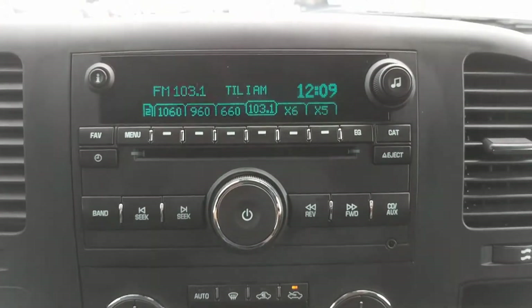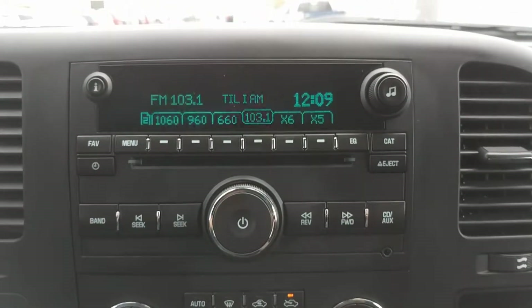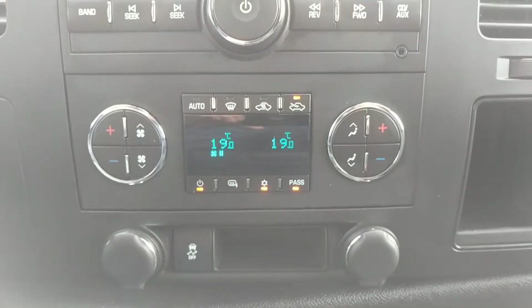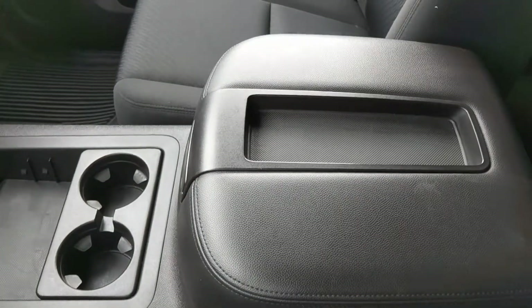The radio has AM, FM, XM and CD. Dual zone climate control with digital readout. And plenty of storage space.